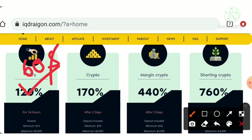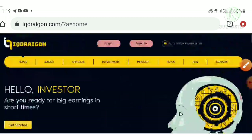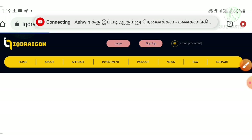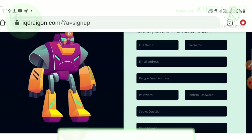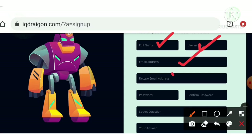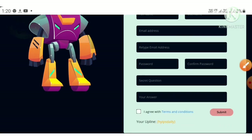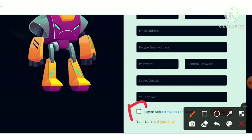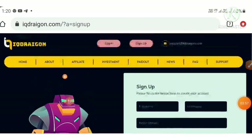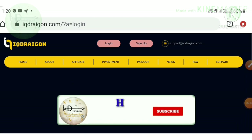Now let me show how to sign up. Just hit the sign up button in the top middle corner. It redirects you to the sign up form where you enter your basic details: full name, username, email ID and confirmation email ID, password and confirmation password. Then choose a secret question and answer in case you forget your login details. Agree to the terms and conditions and hit submit — your account will be created.